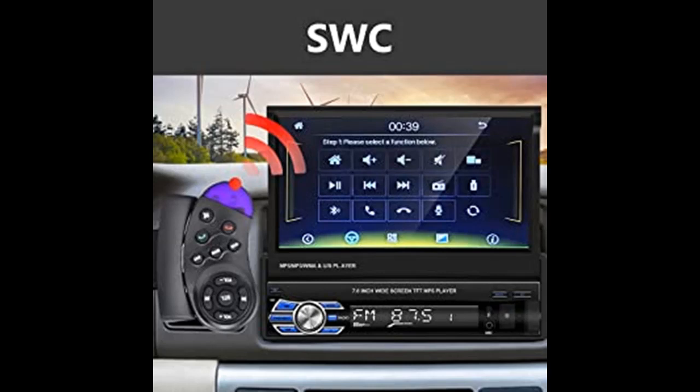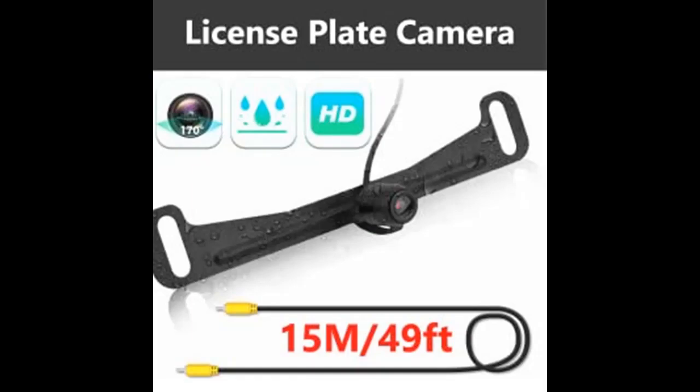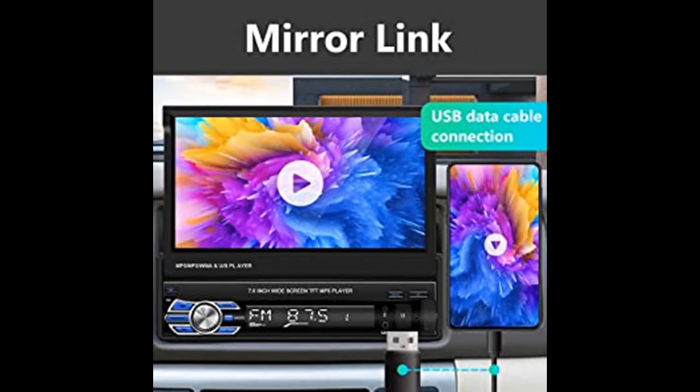The car audio receiver features a 7-inch high-definition capacitive folding touchscreen which can rotate 100 degrees. There are 7 colors for the buttons, and you can change the color to your favorite.